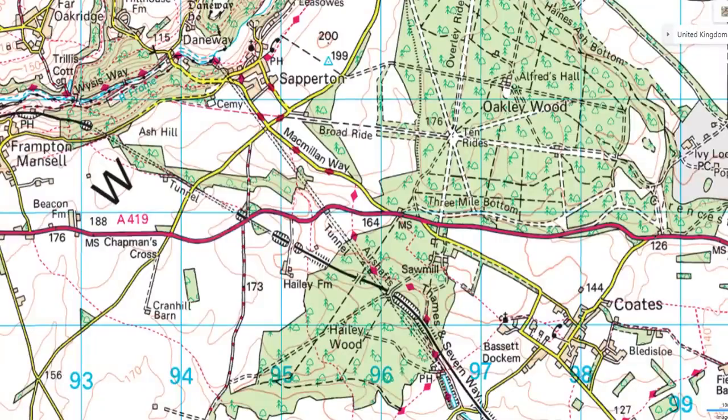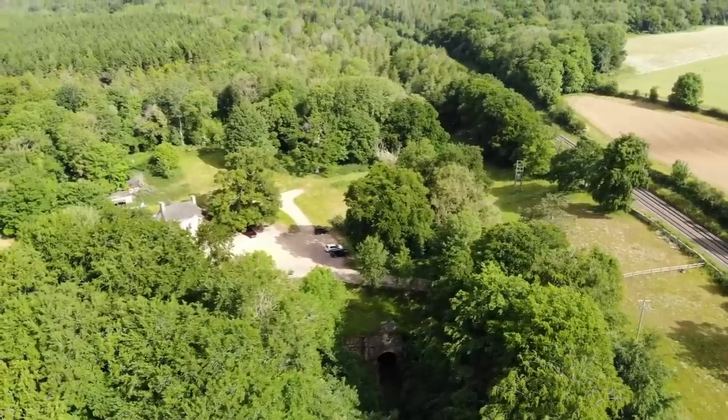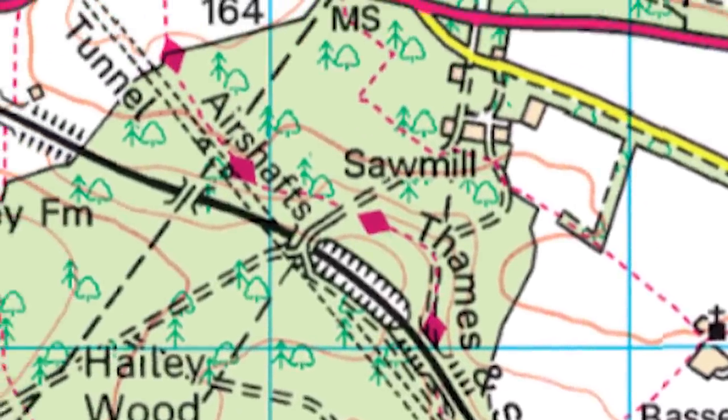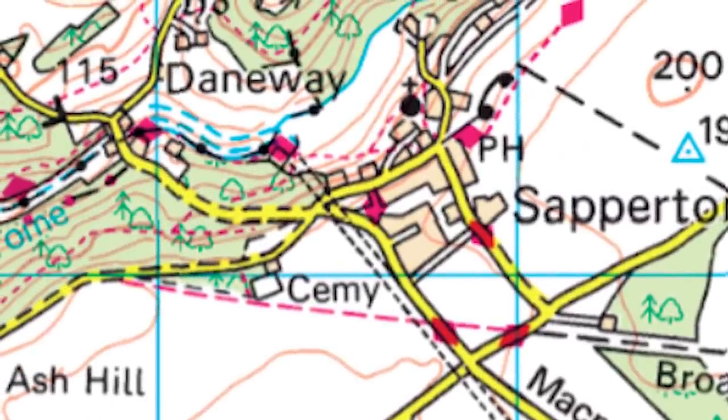Sapperton Canal Tunnel once formed an integral part of the Thames and Severn Canal. Sitting at over two miles long, it was once the world's longest canal tunnel — but its length isn't really the most impressive feature. It's over a staggering 14 feet wide.